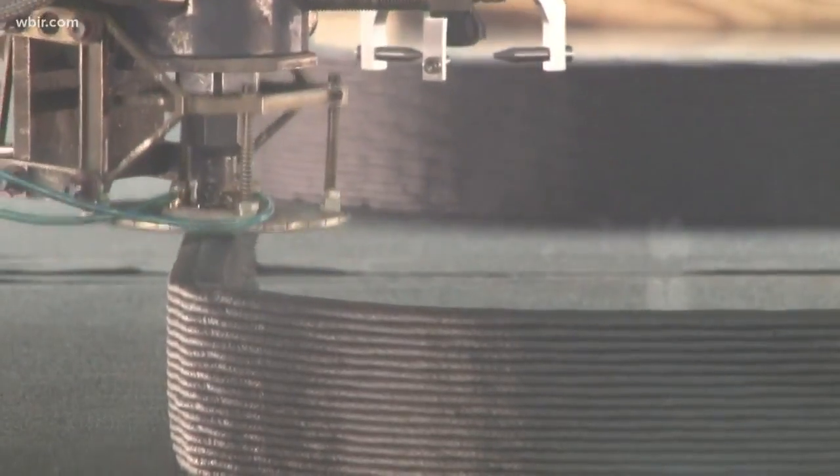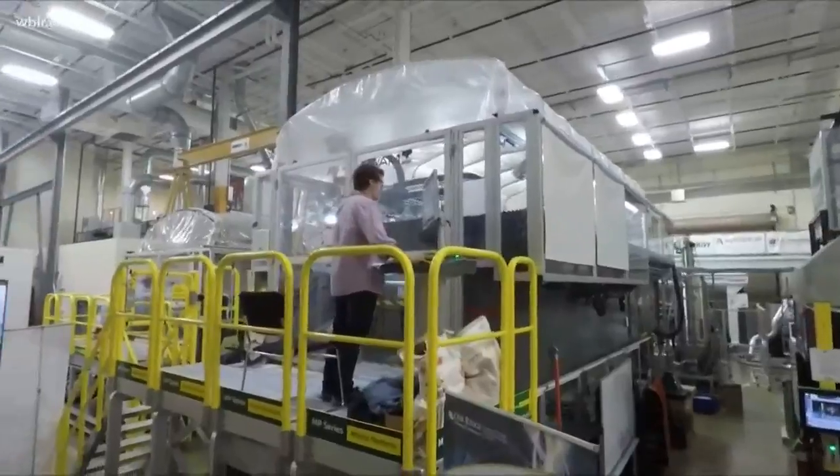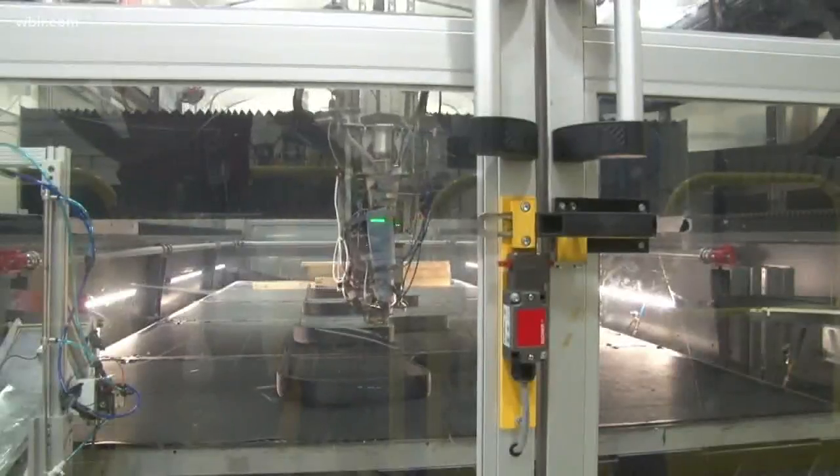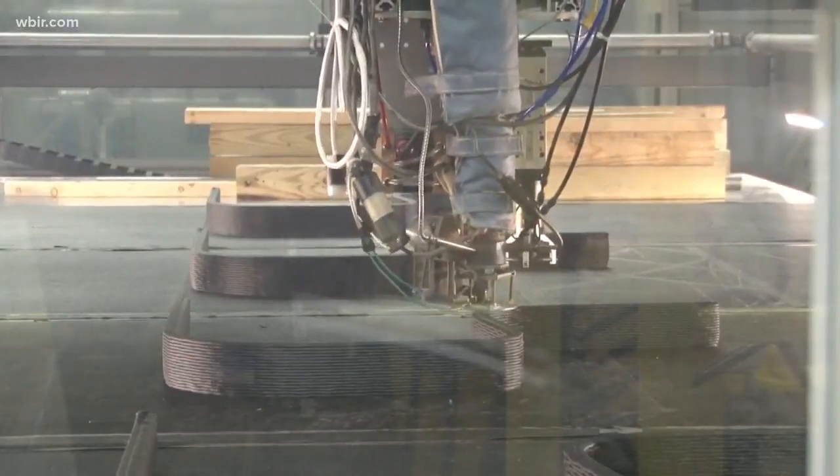This process works very similar to the desktop 3D printers you can find at Staples or OfficeMax, but it's on a much larger scale — kind of those machines on steroids. 3D printing technology at the Oak Ridge National Lab is now being used to print tiny homes.